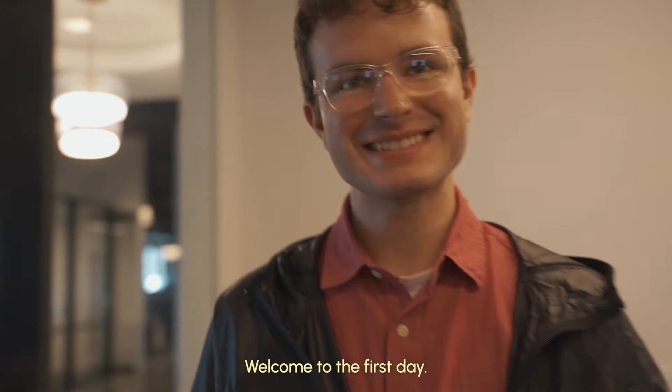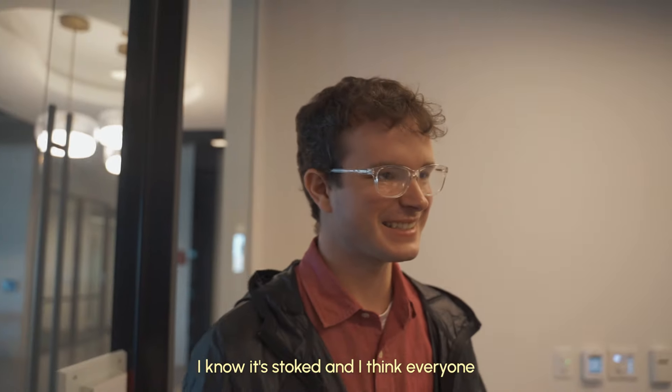First day! I know, everyone is stoked, quite honestly.